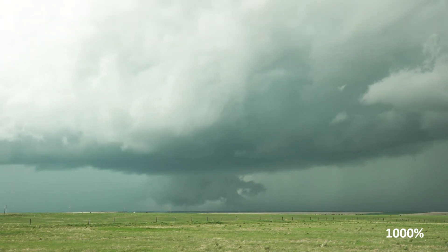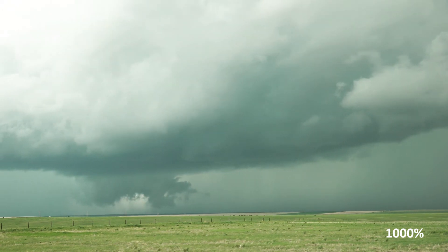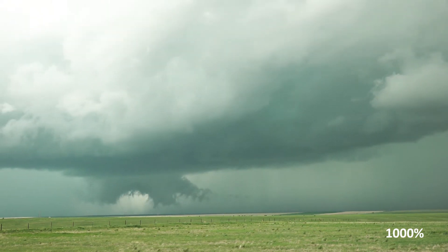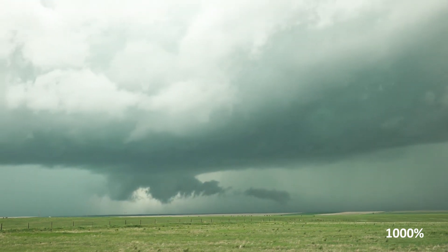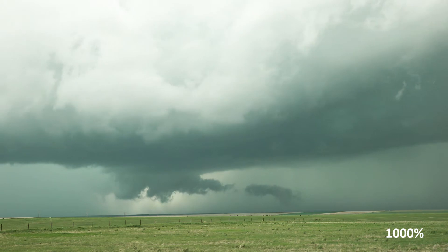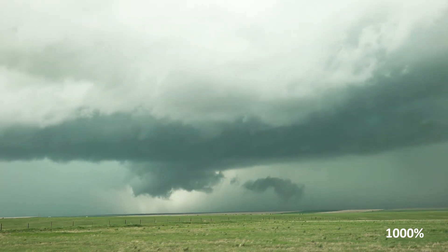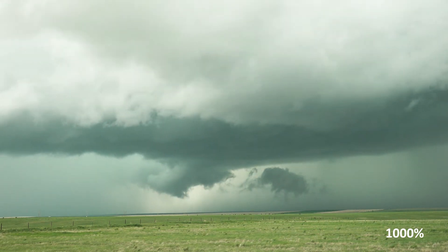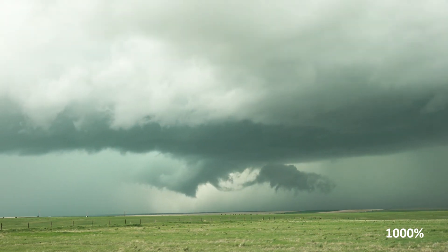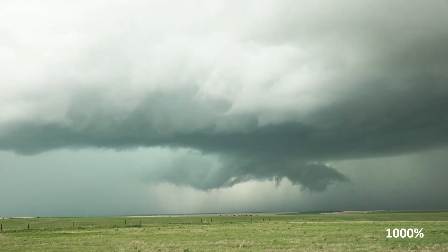Definitely the area rotation lowering — no question there. Well, that's rotating fast. That is really rotating. You can see the clouds going in behind it, and then on this side it's rotating to the left.